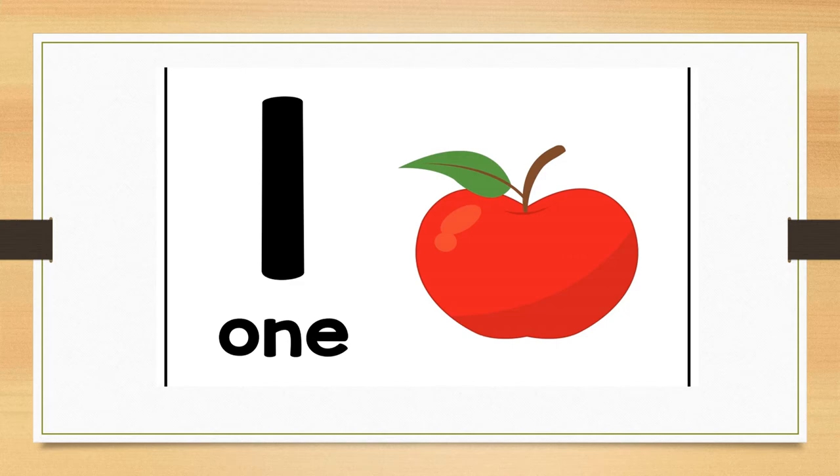How many apples do you see? Correct. There is one red apple. Can you point to it? Correct. Can you hold up one finger for me? Well done.